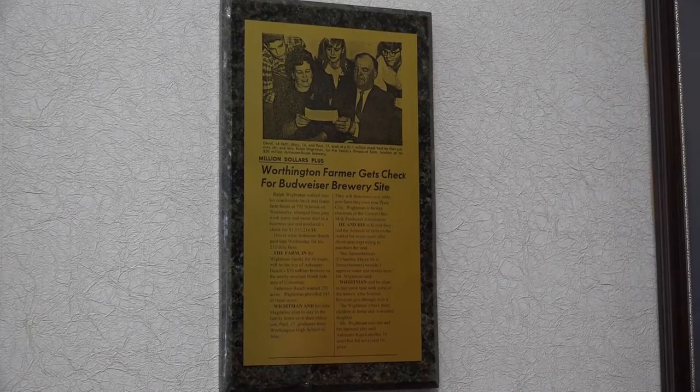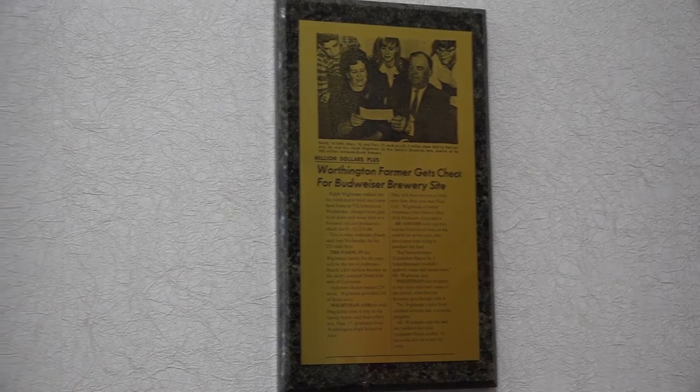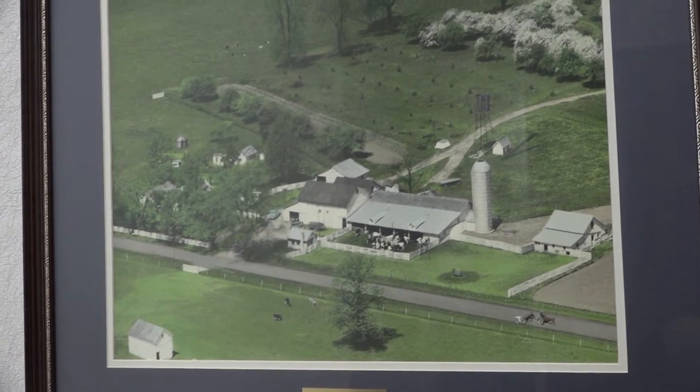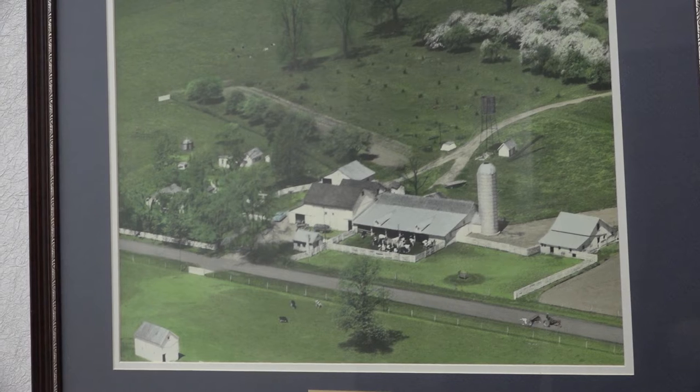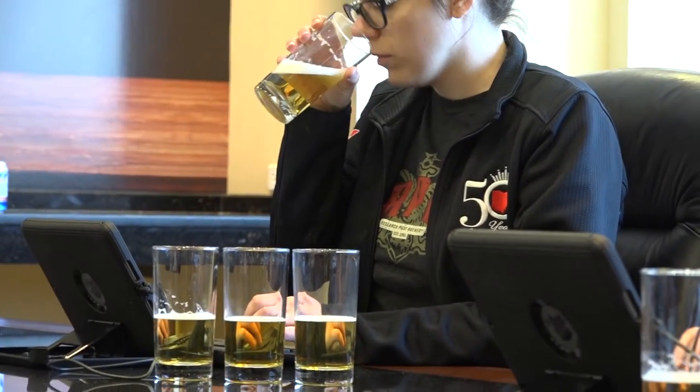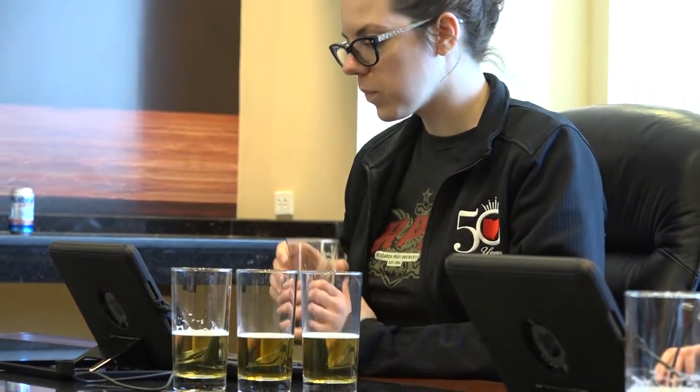My name is Josh Zabeck and I'm the Senior General Manager here at the Columbus Brewery of Anheuser-Busch. We bought this land from a local farmer here in Columbus and broke ground in 1966, opened our doors in 1968. In our first year we were capable of making about 1.8 million barrels of beer, and since that time we've actually doubled our capacity more than twice. Today we can make almost 10 million barrels of beer in a calendar year. We have about 500 full-time employees, scaling up to about 600 in summer months, and we're a 24-7 operation, brewing beer 365 days a year.